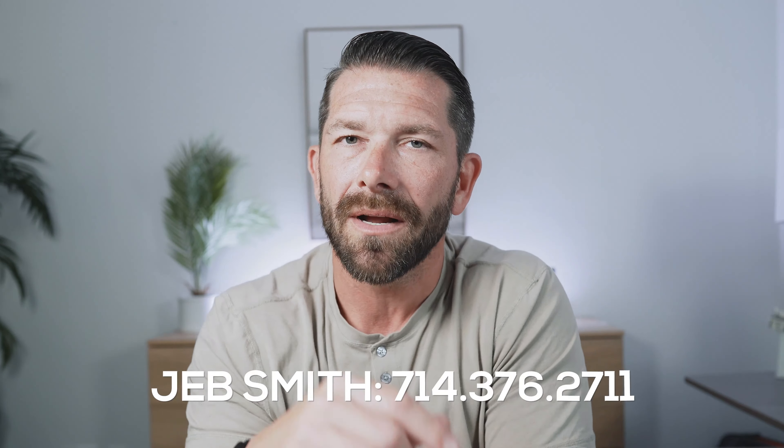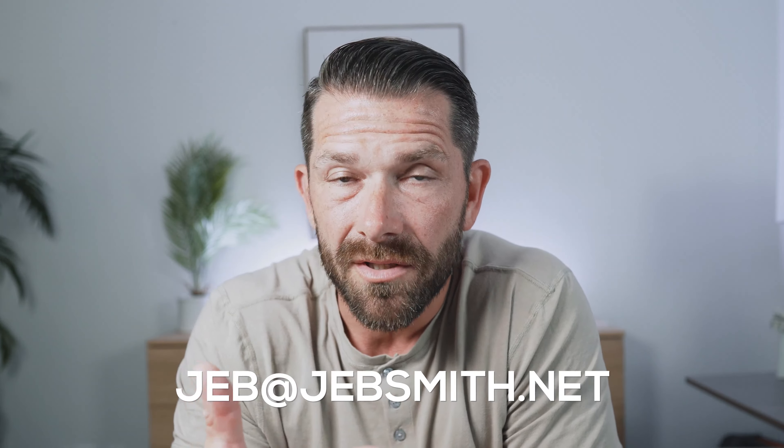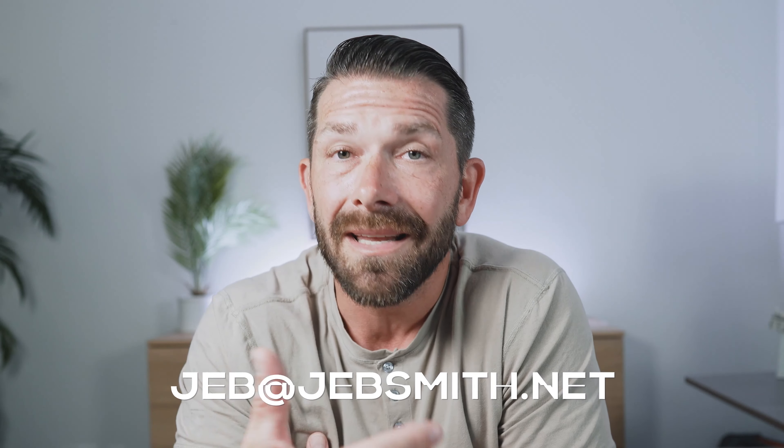If you have additional questions about Greystone Keys, reach out to me directly — my contact information is in the description below. Maybe you have questions about another community in Huntington Beach; I would love the opportunity to assist you. If you're watching this and have additional questions about Huntington Beach, wondering what there is to do, check out this video here.